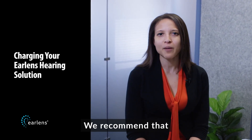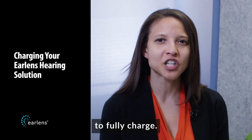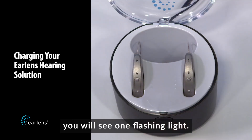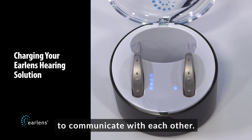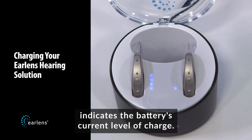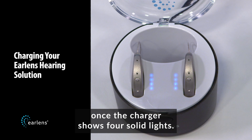One of the major benefits of EarLens is the rechargeable battery. The battery offers a full day's charge. We recommend that you charge your processors nightly when you go to sleep. A fully depleted battery takes about four hours to fully charge. To charge your processors, press them firmly into the charging slots. While the processor connects to the charger, you will see one flashing light, which indicates that the processor and the charger are beginning to communicate with each other. The processor is charging once the indicator turns to a solid light. The number of solid lights indicates the battery's current level of charge. The battery is fully charged once the charger shows four solid lights.